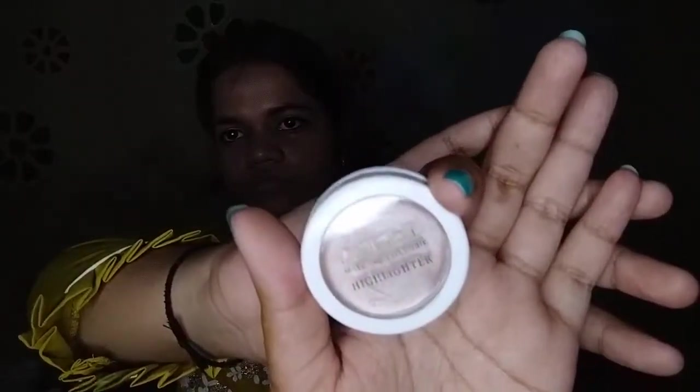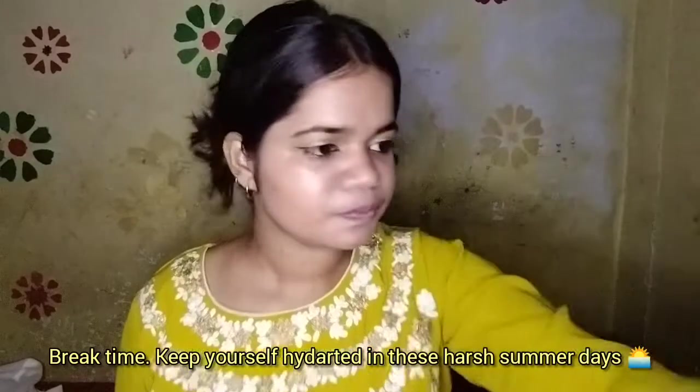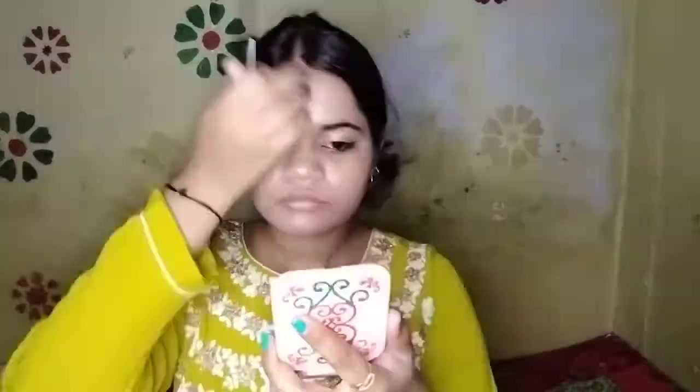For highlighter, I am taking Insights highlighter in shade 06. For mascara, I am using Seven Seas mascara.